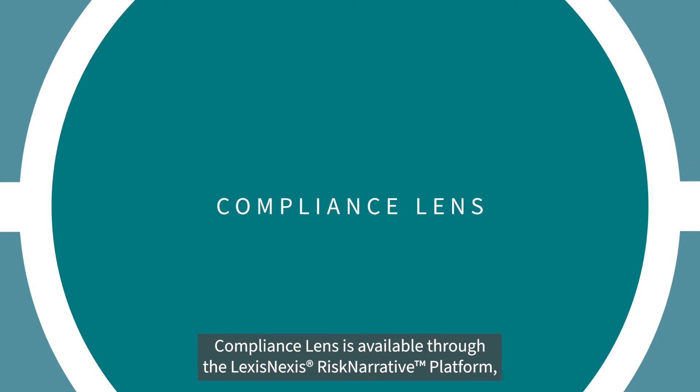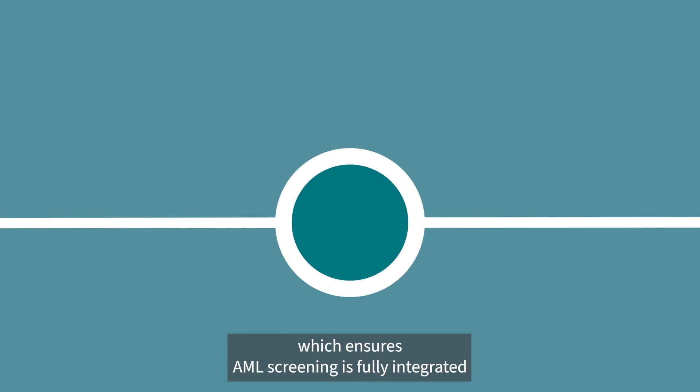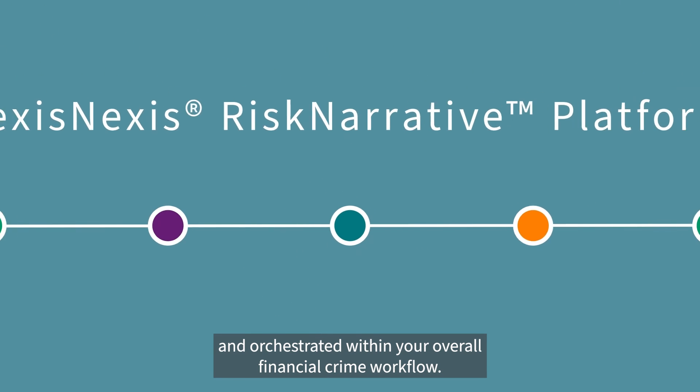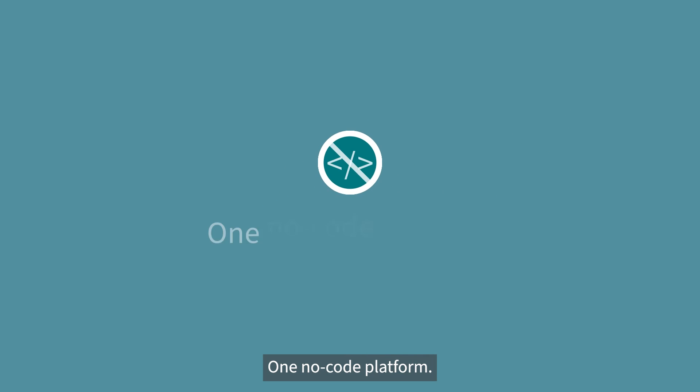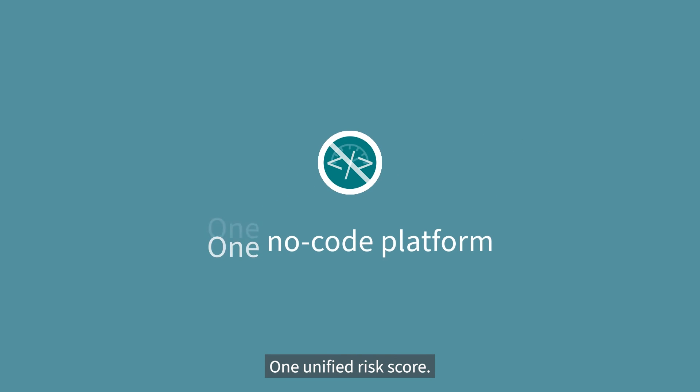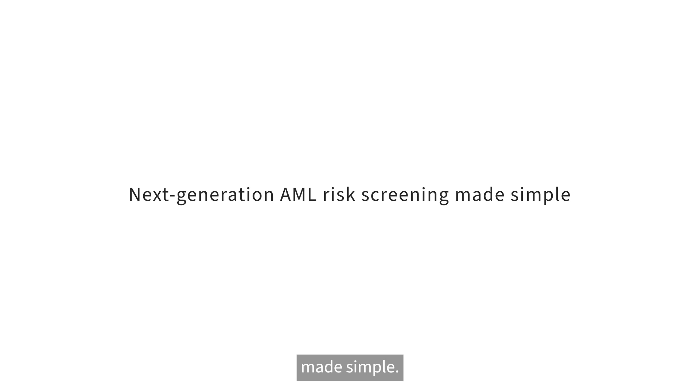Compliance Lens is available through the LexisNexis Risk Narrative platform, which ensures AML screening is fully integrated and orchestrated within your overall financial crime workflow. One no-code platform, one unified risk score. Compliance Lens: next-generation AML risk screening made simple.